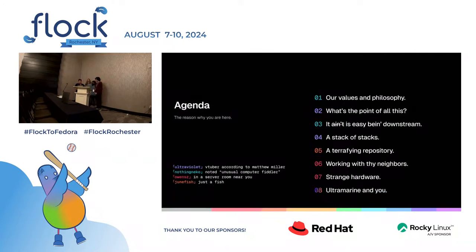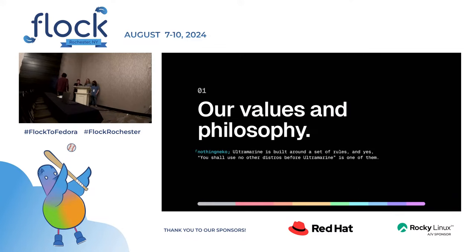Here's our agenda: we're going to go over values, the point of this, our experience being downstream, our current development stack, the repository we call Terra, a little section about our neighbors — shout out Noel — some strange hardware that we work with, and then talk about how you can get involved. We're going to start with our values and philosophy.